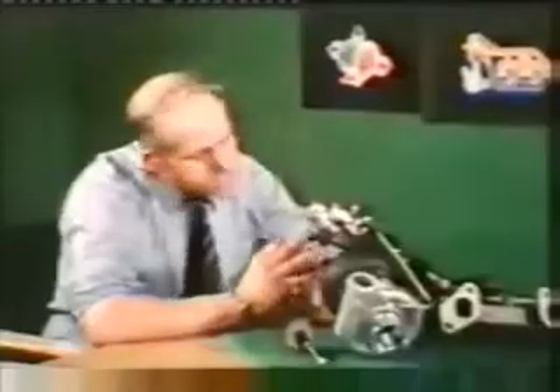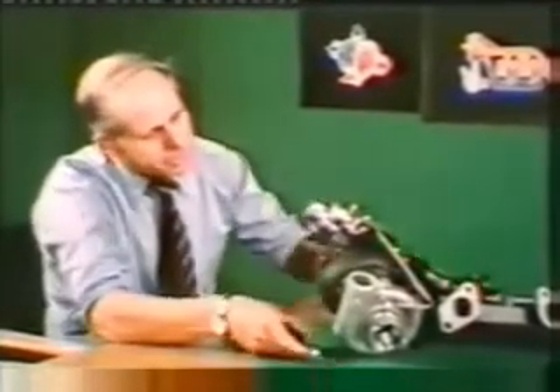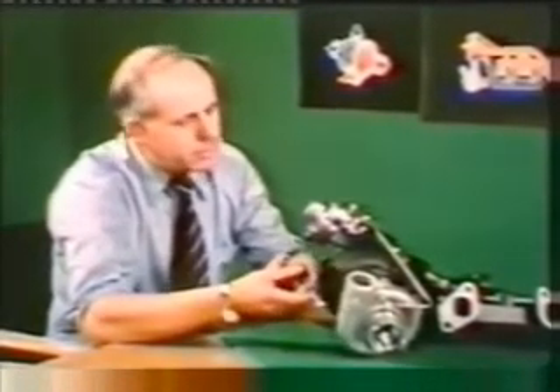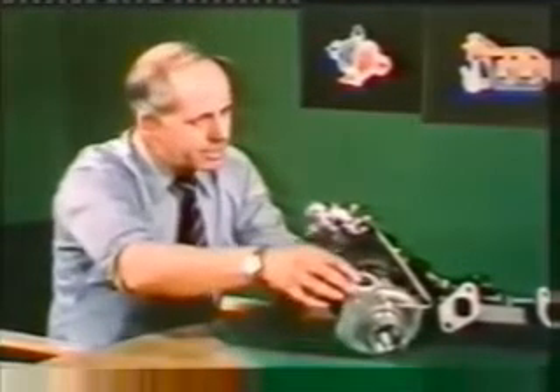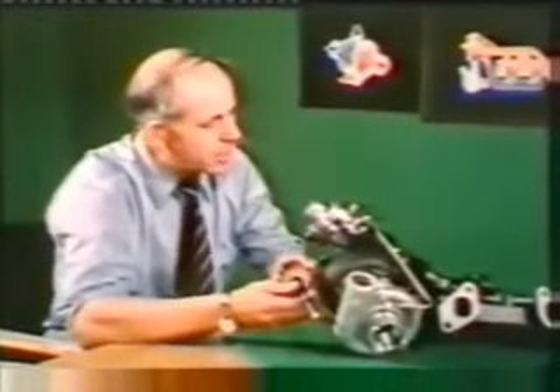But how does the turbine know when to cut in? The turbine doesn't really know when to cut in. The exhaust gas is all the time spinning the turbine wheel. But at a certain load or power of the engine, the compressor wheel is increasing the pressure of the intake manifold, and therefore the power increase comes automatically. The amount of exhaust gas is increased simply by pressing down on the accelerator pedal, so the additional power from the supercharger comes in exactly when the driver requires it.